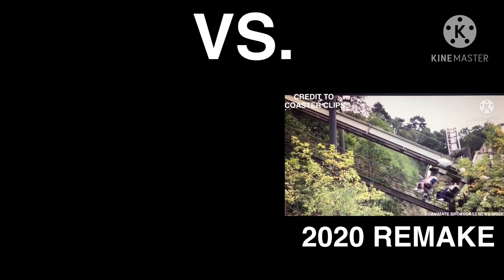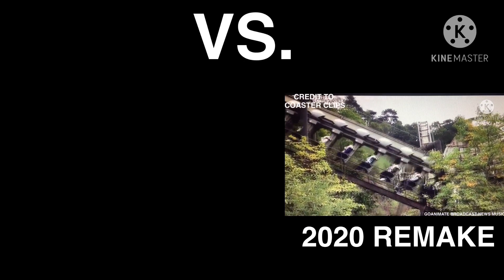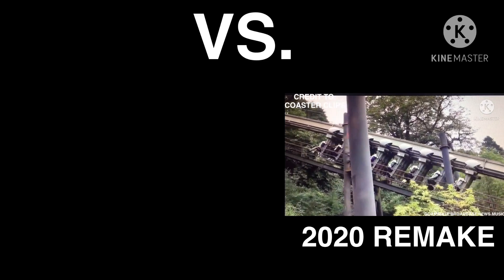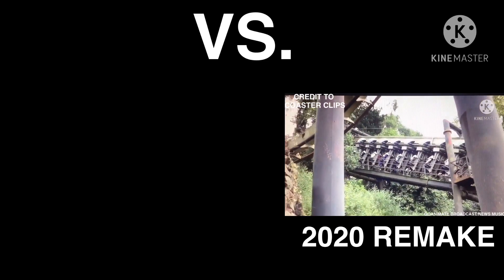Anyways, please enjoy my remake version of my Nemesis video. Hello, and welcome to another episode of the Coasters R Us show. Today's episode we are going to be talking about is the history of Nemesis at Alton Towers Resort. It is Season 1, Episode 13, and this is the Coasters R Us show.